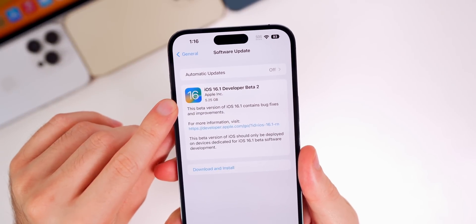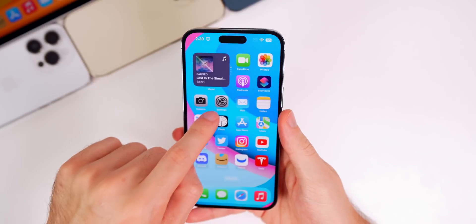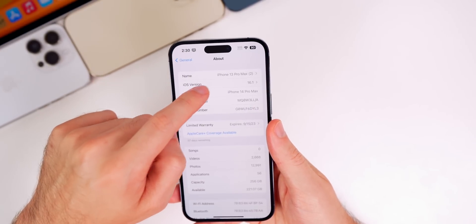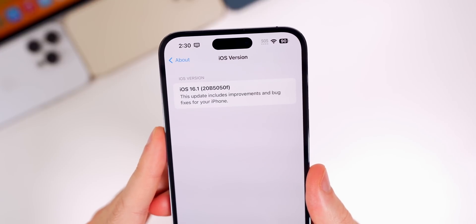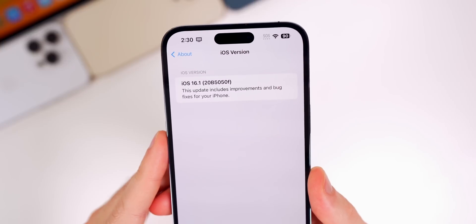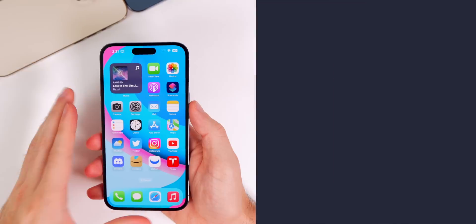That size should be smaller for you if you're not on the 14 series. The new build number for this update is 20B5050F — we have an 'F' at the end of the build number, which indicates we still have at least a couple more betas to go before the final release.